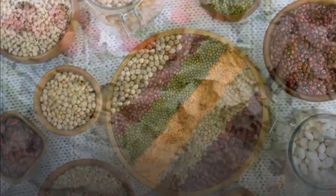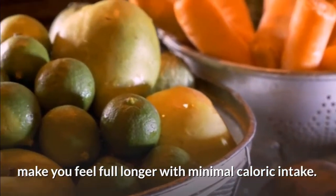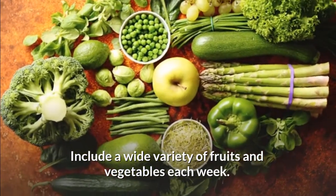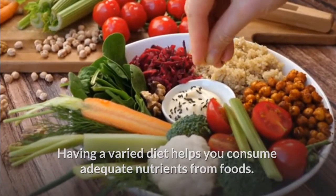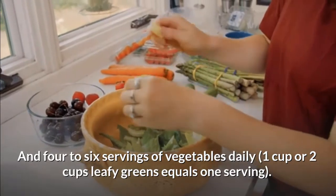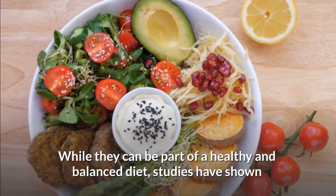Protein also acts to increase thermogenesis — the number of calories your body burns digesting foods — so a higher protein diet may lead to more calories burned naturally. Fill half your plate with fresh produce. Fruits and vegetables, which are high in fiber and water content, make you feel full longer with minimal caloric intake. Aim for two to three servings of fruit daily (about one cup equals one serving) and four to six servings of vegetables daily (one cup, or two cups of leafy greens, equals one serving).